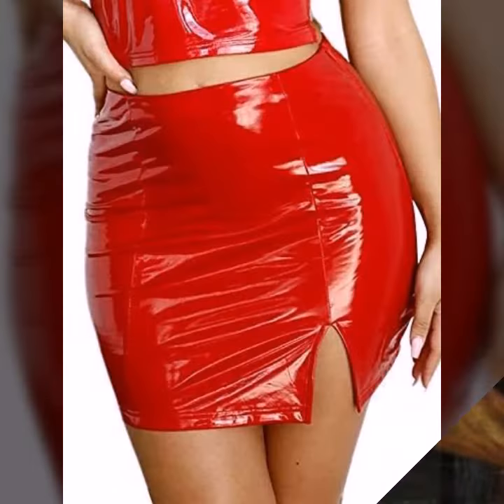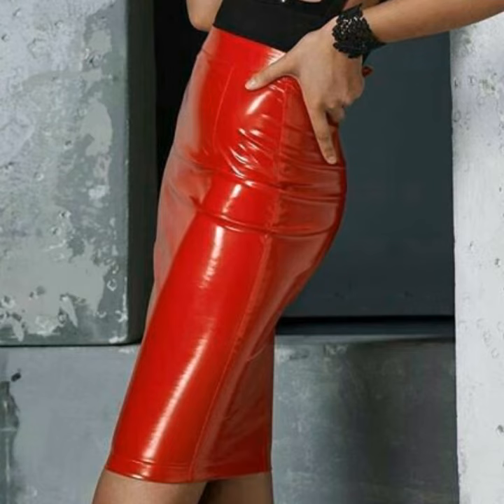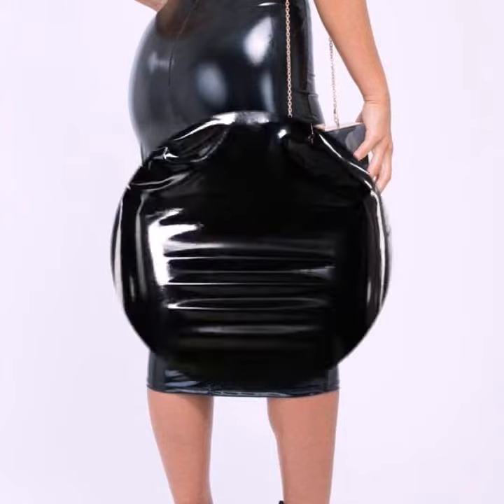If you want to buy these very beautiful woman latex and leather skirt designs, I will tell you some website names: AliExpress, Etsy dot com, and Amazon.